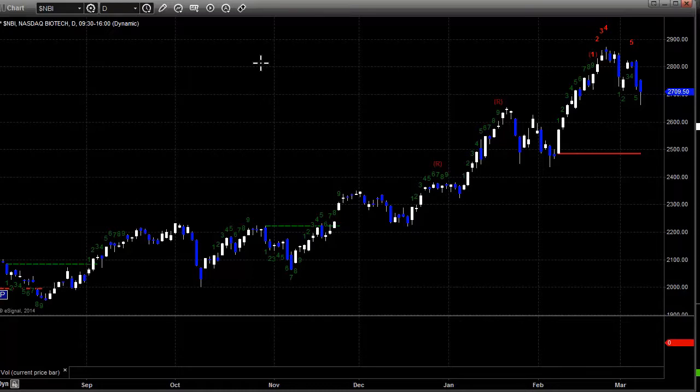Here's the biotechs. As go banks and biotechs, so go the market. Biotechs are a little more negative than anything else, actually at the low of the last three weeks or so.